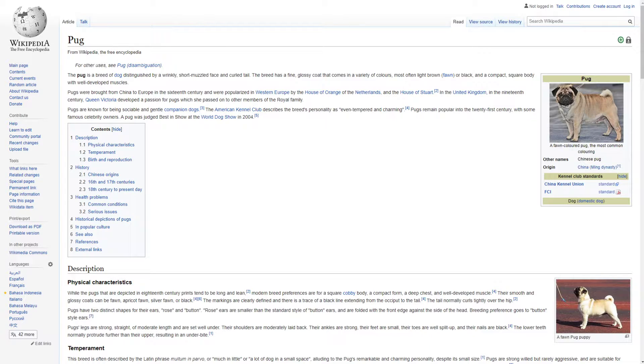Hello. This will be a new series where I read Wikipedia. If you have any ideas for Wikipedia pages you want me to read, link them in the Discord, which will be down below. Anyway, let's get into reading this. This one is Pug.